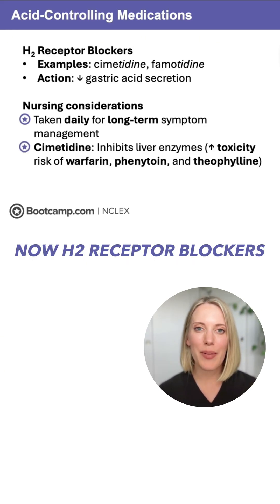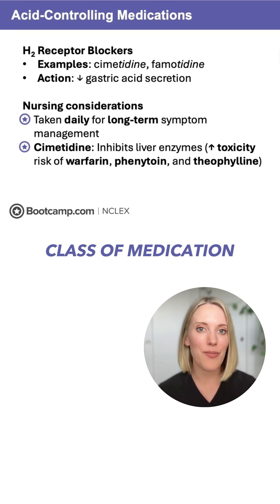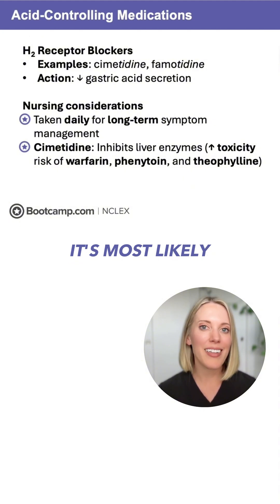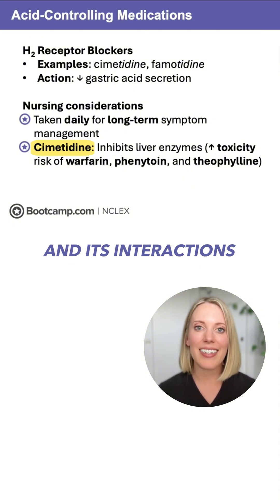H2 receptor blockers are generally considered to be a really safe class of medication, but if the NCLEX does ask you about one of these, it's most likely going to ask you about cimetidine and its interactions.